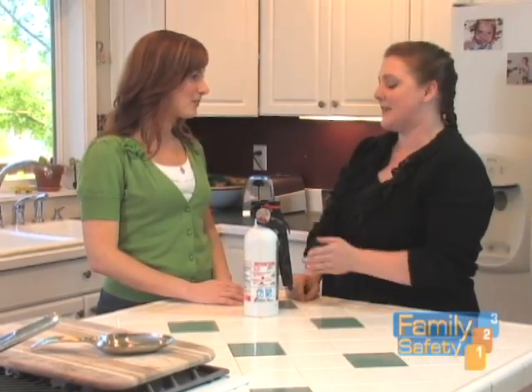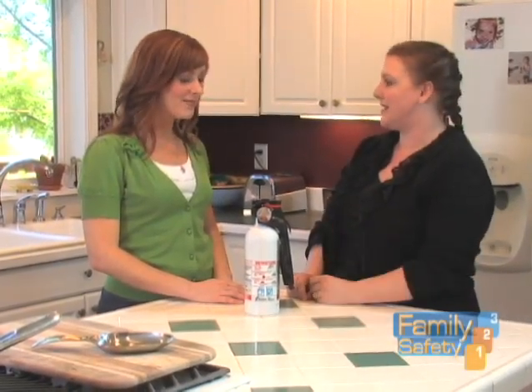Keep a fire extinguisher handy — a small fire extinguisher to help you put out small kitchen fires.